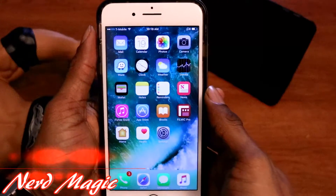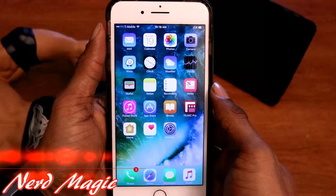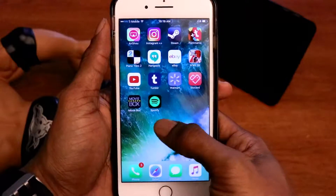Nerds! Welcome to Nerd Magic. Time to get nerd up. Okay nerds, this is how you fix Spotify Plus Plus and Movie Box, just in case you encounter this particular message after like a month of usage.